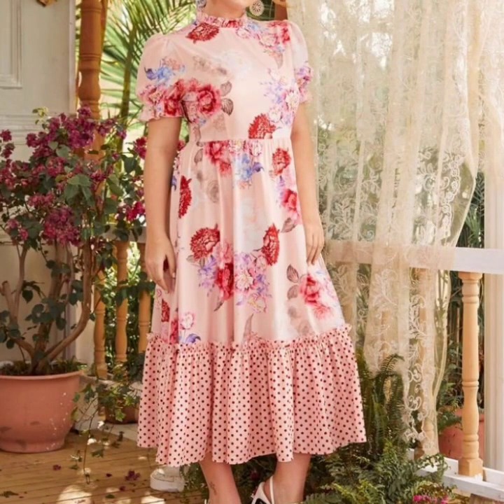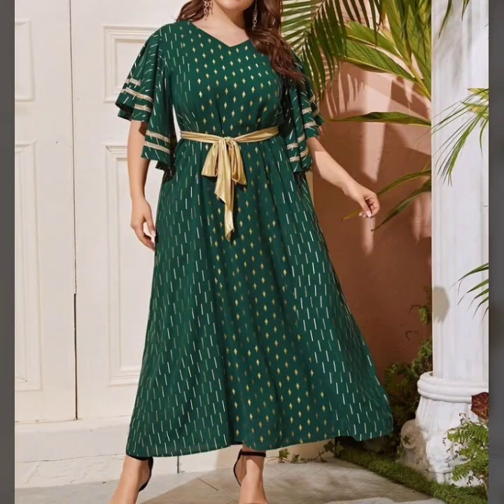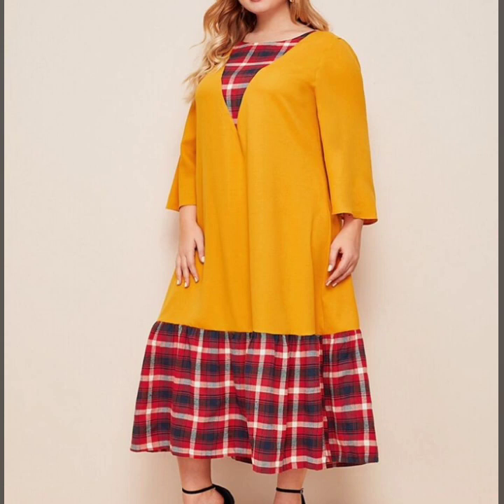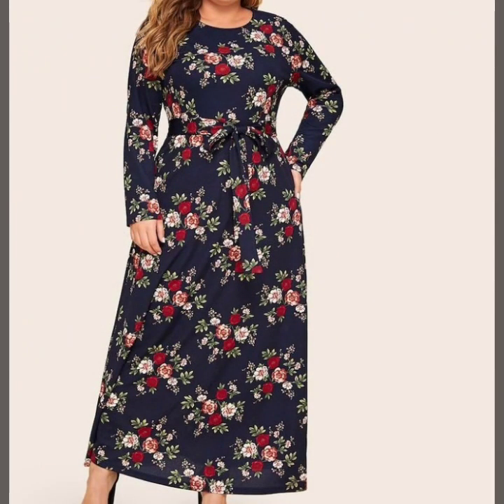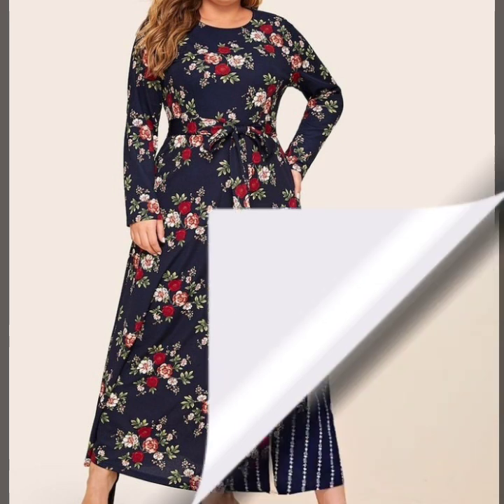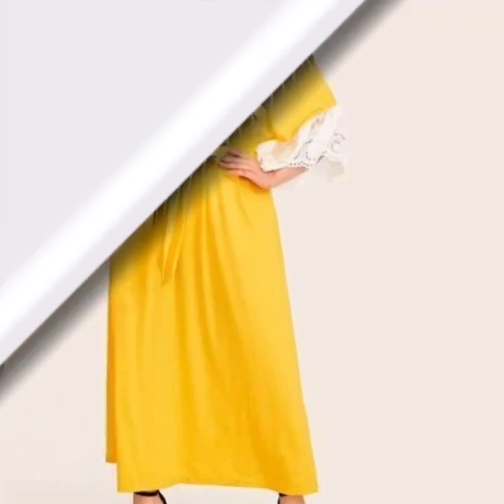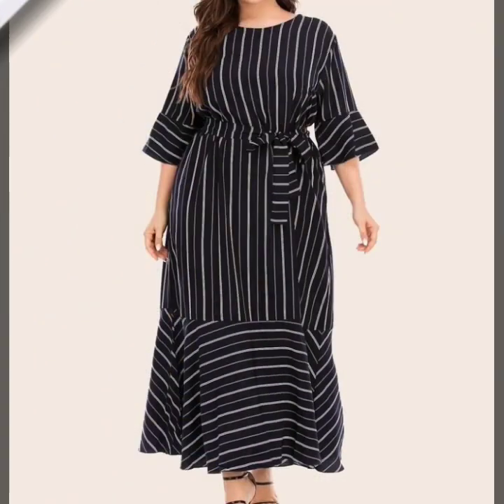And some of these dresses are smocking style and full hem style. Some of these dresses have between sleeves, long sleeves, and bare sleeves. So you can try all designing in your own dresses, and you can stitch these dresses very easily in any style.